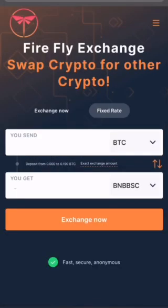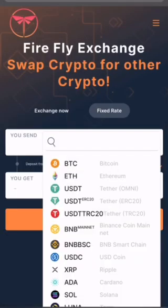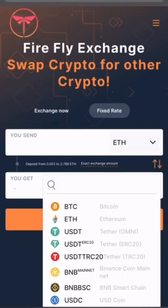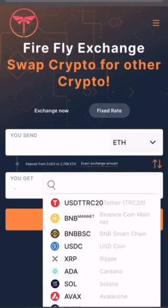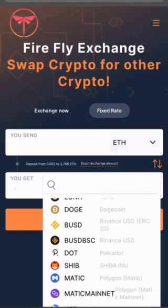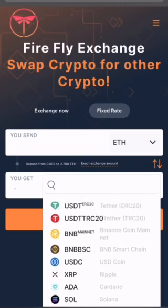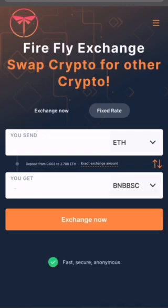In this video, I will show how to swap Ethereum ETH for BNB Smart Chain using the Firefly Swap. I'll be swapping about $50 worth, or 0.02 ETH. As you can see, you can swap to any coin using Firefly Swap. For example, I'm just going ETH to Smart Chain.